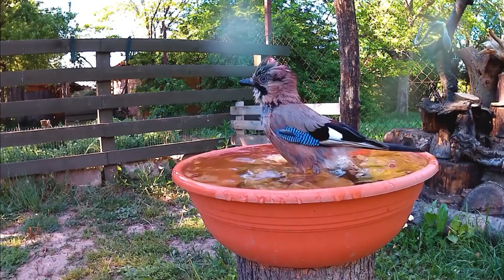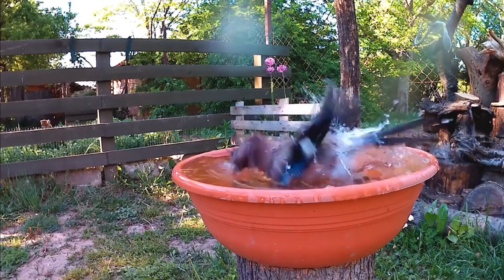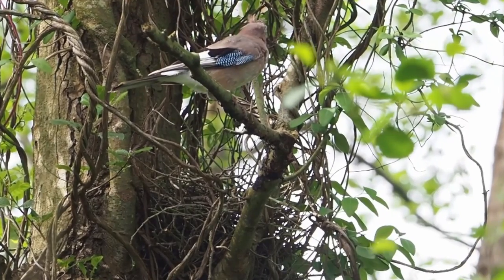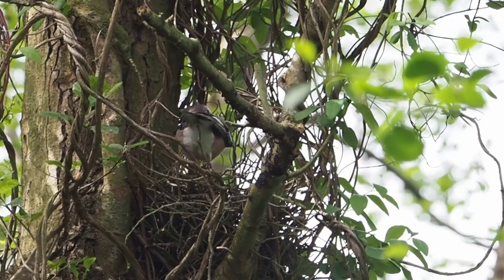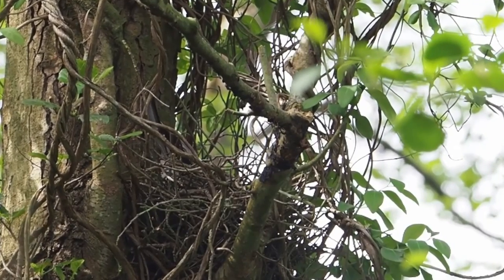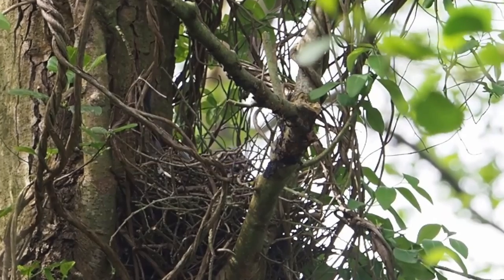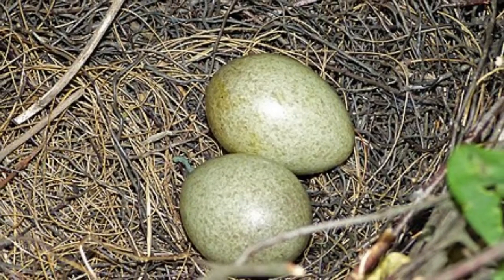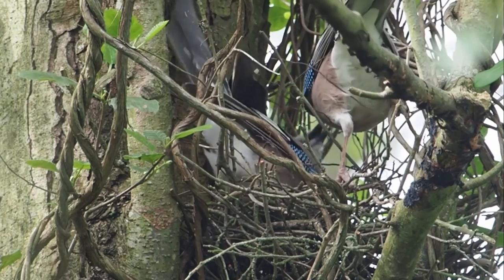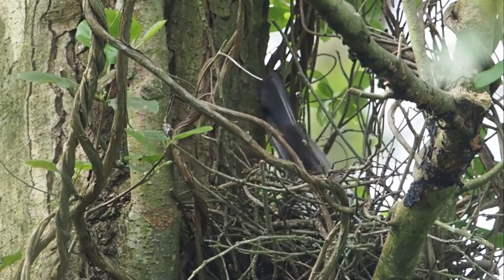Jays usually start breeding from two years of age, when a pair will form in early spring. They then claim and defend a territory where they build a nest, usually three to five meters from the ground in the fork of a tree or sometimes amongst dense ivy. This is a rough platform of twigs topped with thinner sticks and leaves to form a cup shape. Once complete, the female will lay between four and six speckled olive eggs that measure just over three centimeters in length. She'll incubate them alone for 16 to 19 days whilst the male stays nearby defending the territory and his mate.